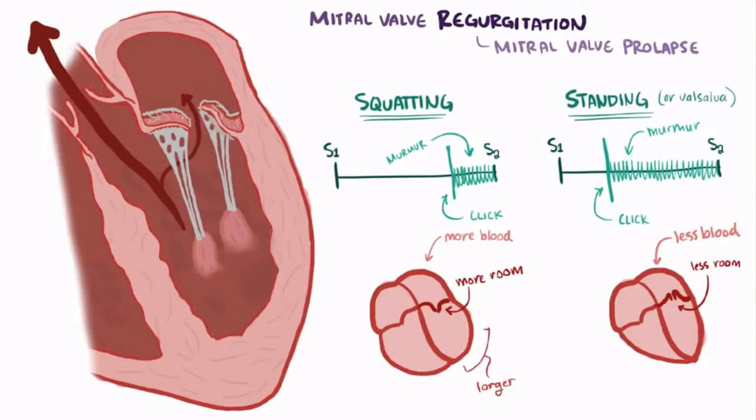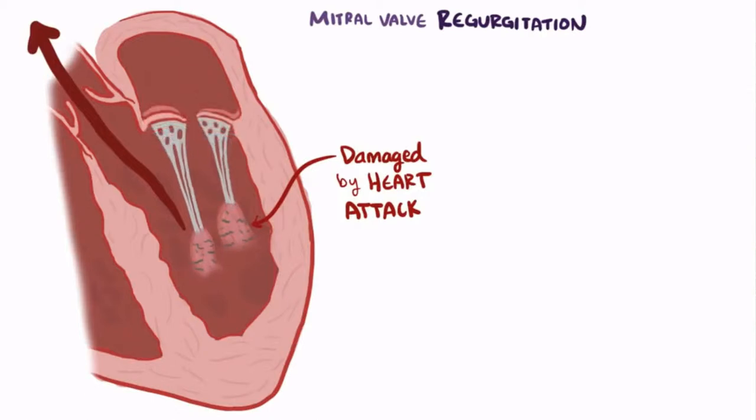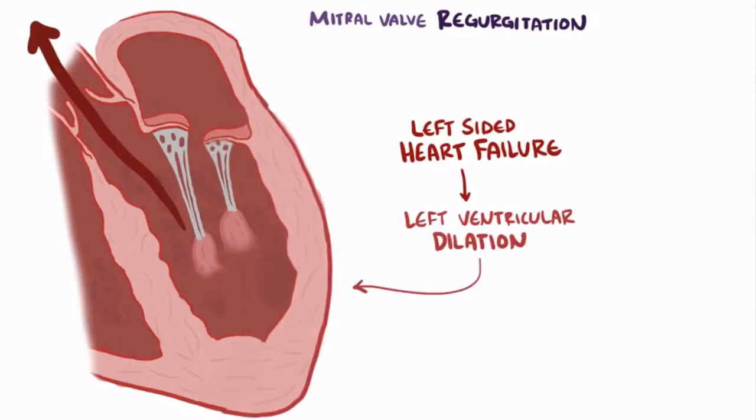The other heart murmur that follows this pattern is the one in hypertrophic cardiomyopathy. In addition to mitral valve prolapse, other causes of mitral regurgitation include damage to the papillary muscles from a heart attack. If these papillary muscles die, they can't anchor the chordae tendineae, which then allows the mitral valve to flop back and allow blood to go from the left ventricle to the left atrium. Also, left-sided heart failure that leads to ventricular dilation can lead to mitral regurgitation as well, because as the left ventricle dilates, it stretches the mitral valve annulus, or ring, open and lets blood leak into the left atrium.